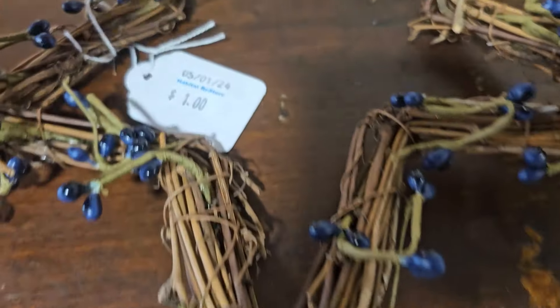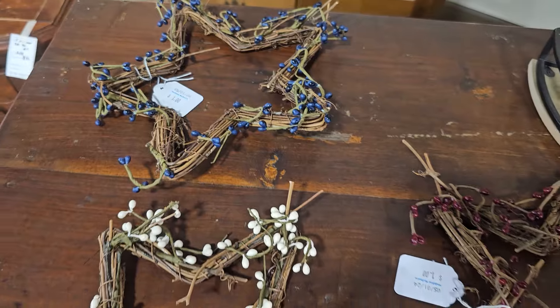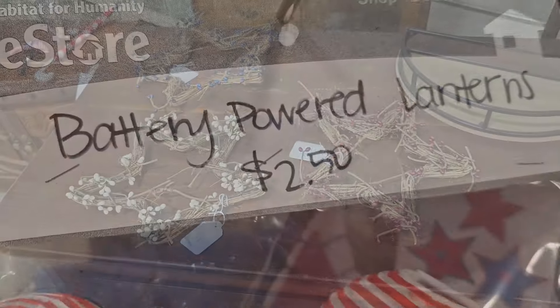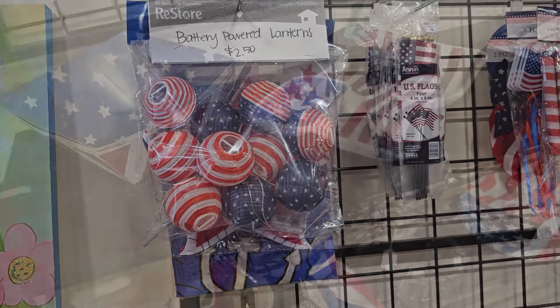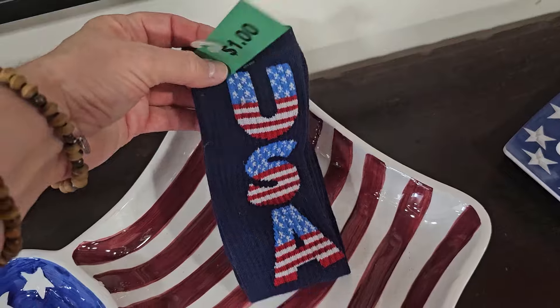It's $1 each for these star wreaths, and they were just putting more and more of these 4th of July themed items out. Here's a pack of battery-powered lanterns, $2.50 — that'd be fun at your party. And maybe a gift for that friend who has everything — a dollar for some USA socks.